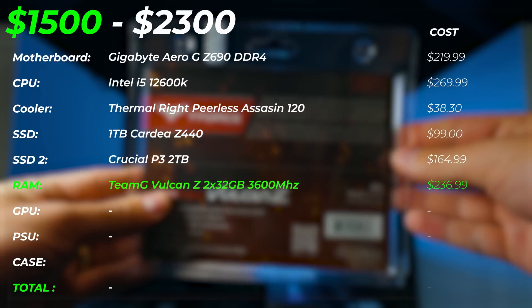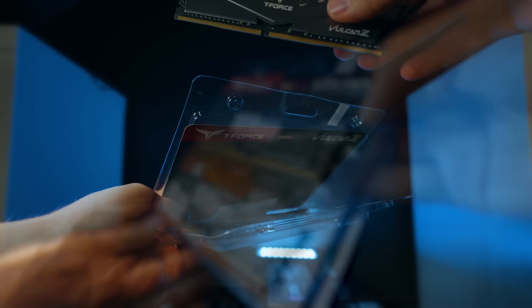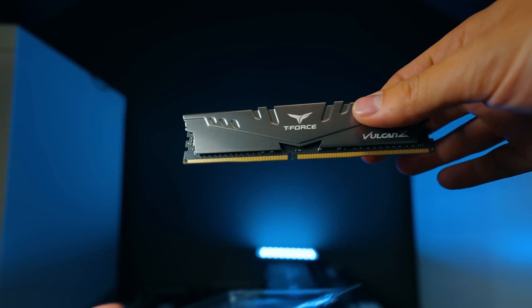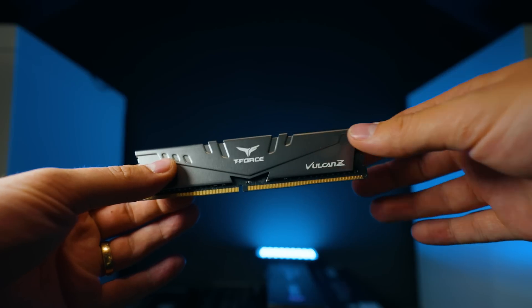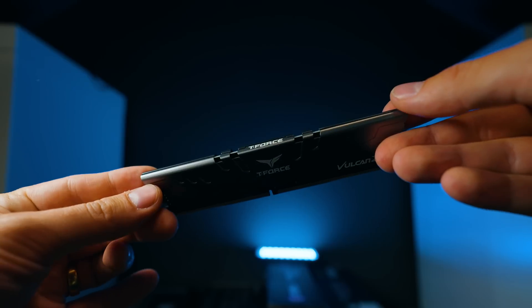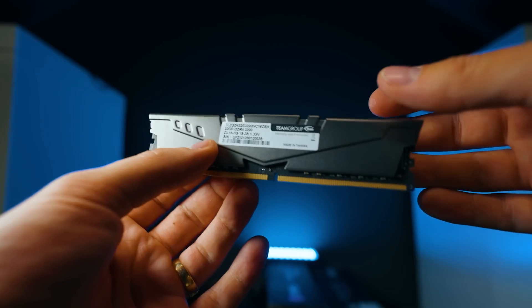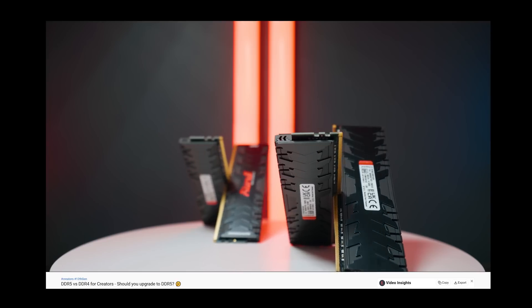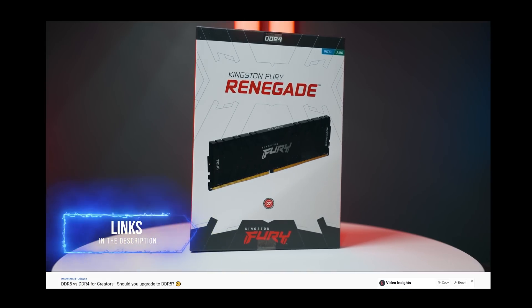For RAM, we're going with 64GB of Team Group Vulcan — two sticks. This is going to be absolutely amazing for creators. It gives expandability up to 128GB later on, and a lot of breathing room for multitasking. In my own workflow, I can easily see 64GB being used all the time for video editing in Premiere Pro, so 64GB is a very good spot. It runs at 3,600 MHz — not the fastest, but going faster costs a lot more for marginal performance gains.